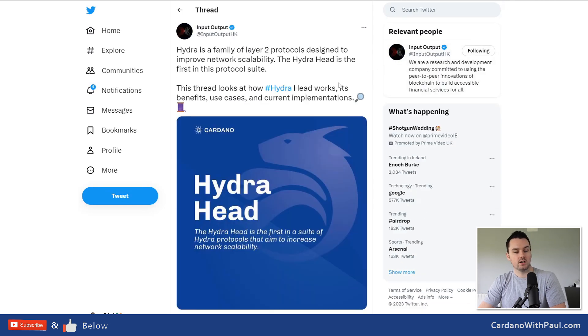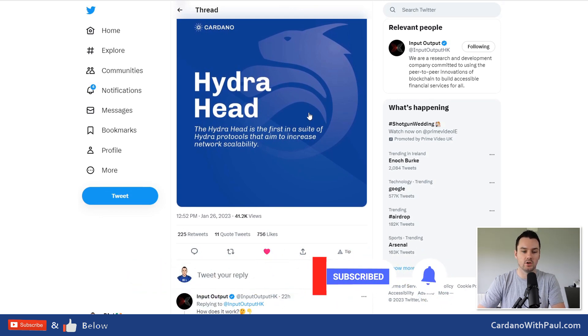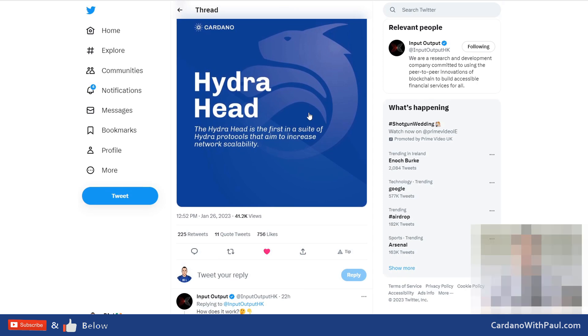Finally, lots of people ask about Hydra and how it works — there's a thread from IOG talking about Hydra Heads, use cases, and current implementations. I'll leave a link to that down below along with everything else I've talked about today. Hope you got some value — thanks for watching, share it out if you think others can benefit, have a good weekend, I'll talk to you soon.